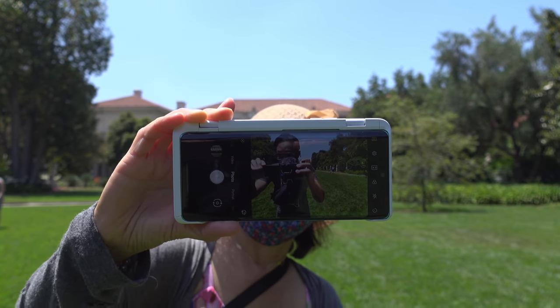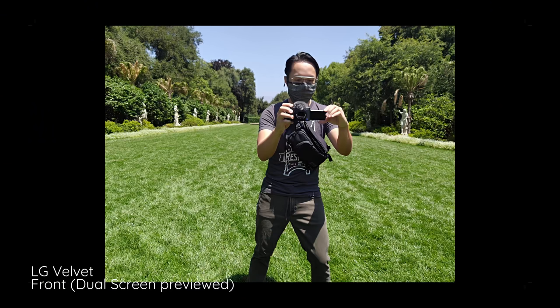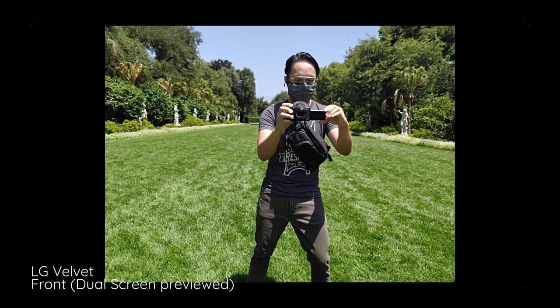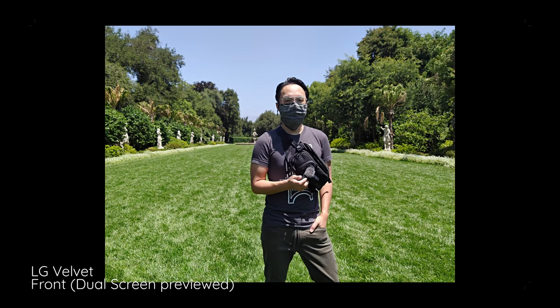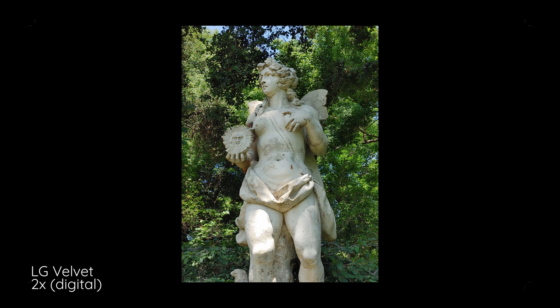One of the benefits to having a dual screen case like this is that you can fold it back on itself. I just put it in my mom's hands and told her when to hit the shutter button, but I was able to figure out when I was in the right frame. I don't know if I got it perfectly right, but it's good that I'm able to at least get a ballpark look at what my photo will look like.